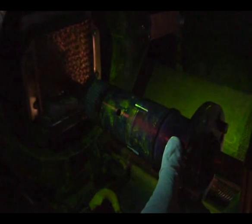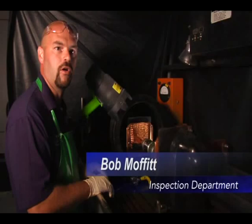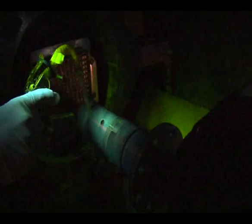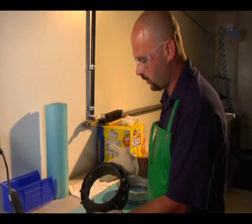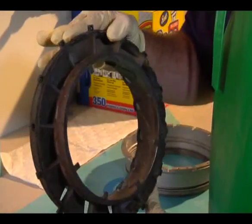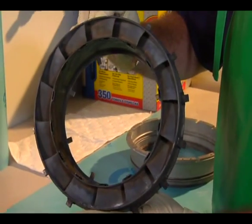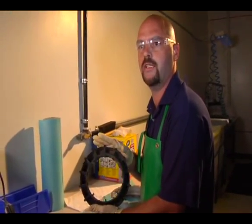This is a typical PT6A prop shaft. We run it through a magnetic particle inspection to check for hidden damage — it will check for surface and subsurface cracks in the part. As well as magnetic particle inspection, we also perform a fluorescent penetrant inspection. This is a typical compressor turbine vane ring that we run through fluorescent penetrant inspection, which serves the purpose of checking for cracks and hidden damage as well.